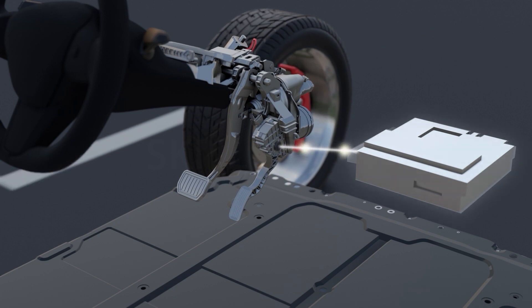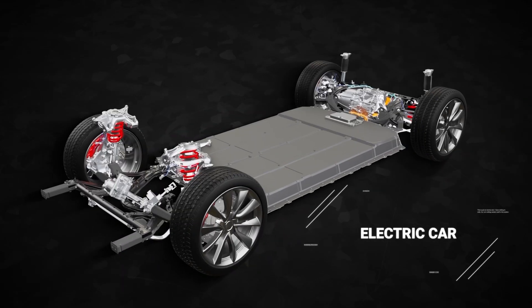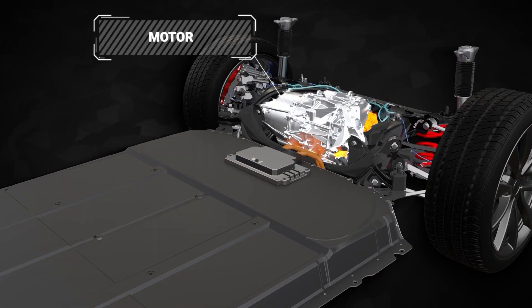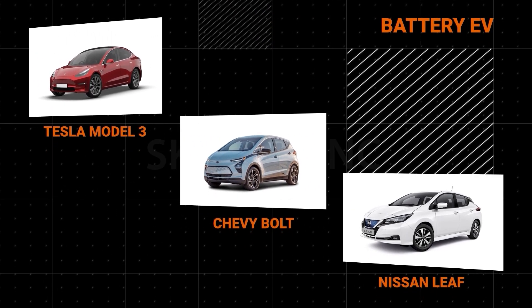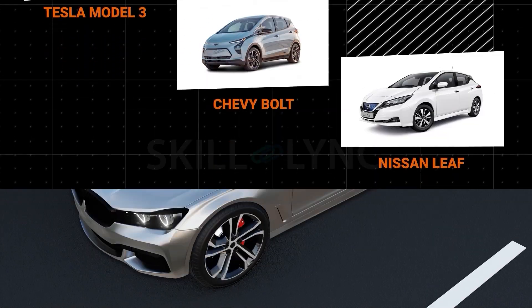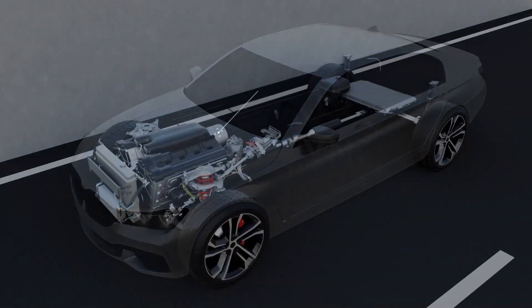Battery EVs, being all-electric, have minimal reciprocating parts that reduce their overall cost of maintenance. A few battery EVs you may have come across are the Tesla Model 3, Chevy Bolt, and the Nissan Leaf. Unlike the battery EV that just has a battery pack, hybrid EVs have both an electric motor and an IC engine.